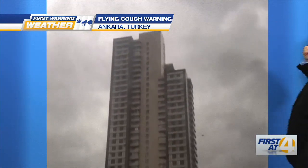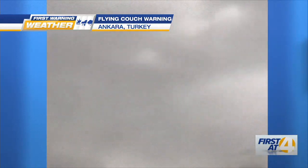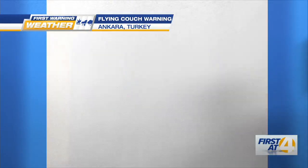All right, ladies and gentlemen, as I promised you — I teased you something that you might not see flying every single day. We have a new weather warning: flying couch warning. That is a couch that is flying in the air out in Turkey.